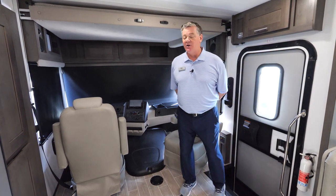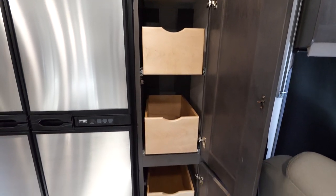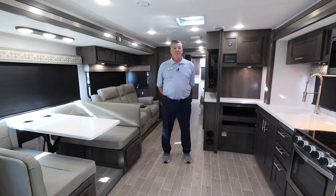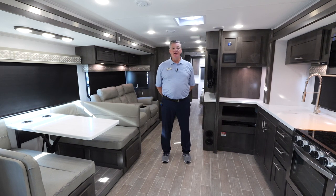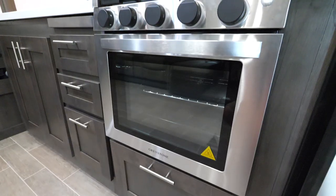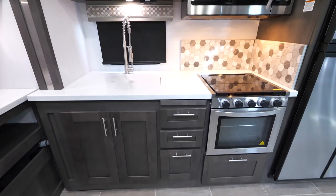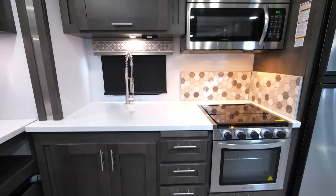Behind the captain's chair, you'll also notice we have a big pantry and a very large gas and electric refrigerator. Here in the 34H5, it comes standard with a convection microwave, a very large stove, and a three-burner stove top. We've got a solid surface countertop over here in the kitchen area.